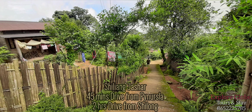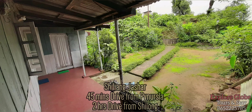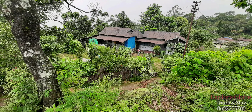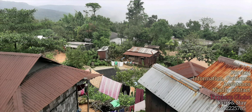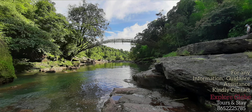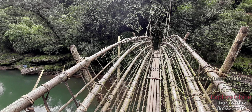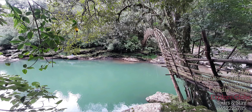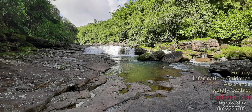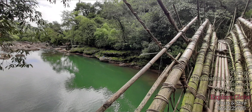Shilyang Jashar village is 40 minutes to 1 hour drive from Pandusula and 2 hours drive from Shillong. This village is in East Khasi Hills of Meghalaya, and this amazing water stream is a very offbeat place to visit in Meghalaya, with the amazingly beautiful water and bamboo bridge well worth the trek.